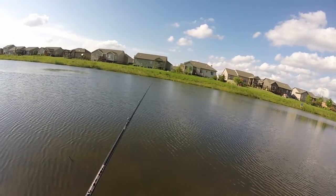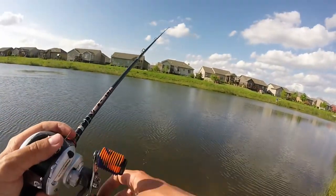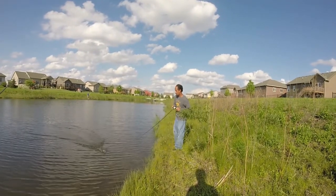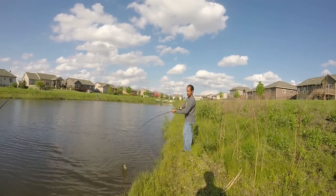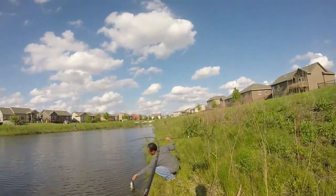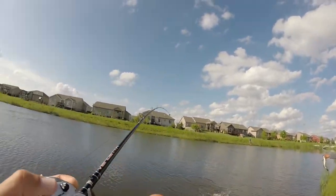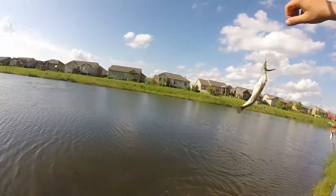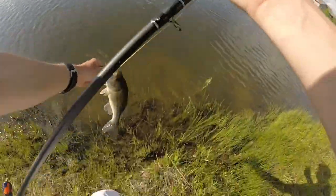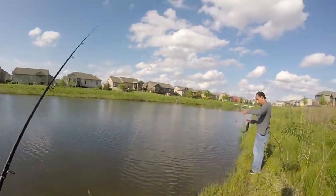Oh dude, this crappie came up for my wacky. Oh my god! Did you see that? I got him! That's a nice one too. Oh, that's a nice one — solid fish. Well team, I wasn't expecting it to be that big, that's nice. I got one too — doubled up! Nice, you got him.